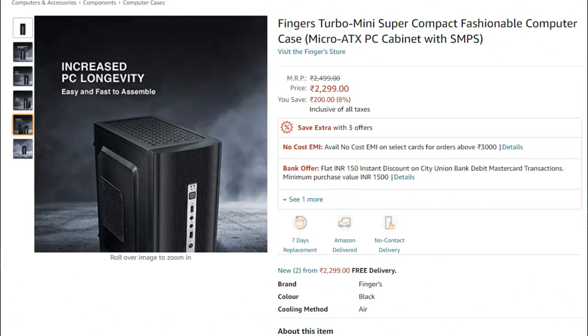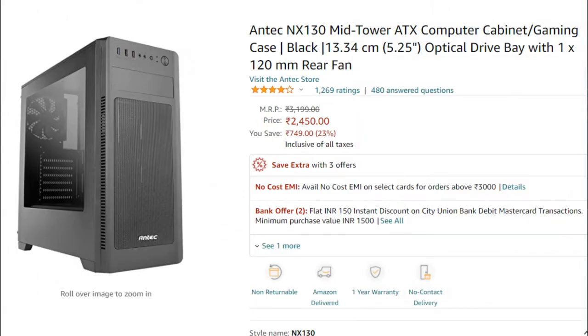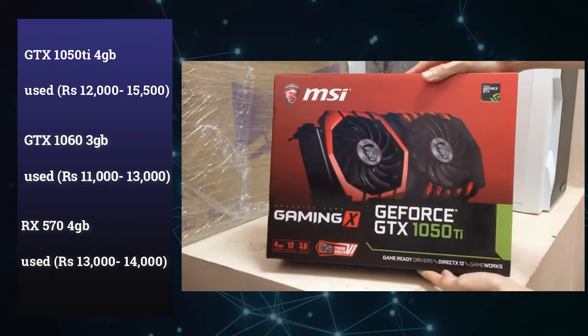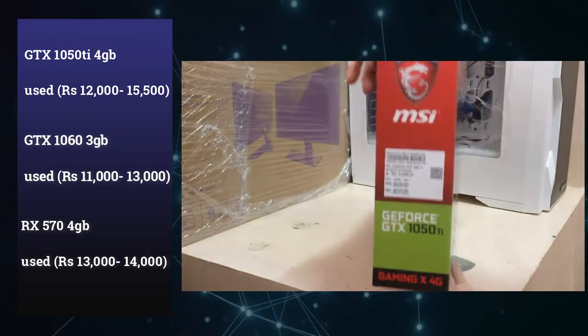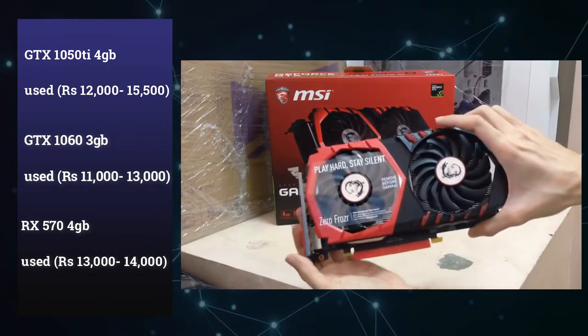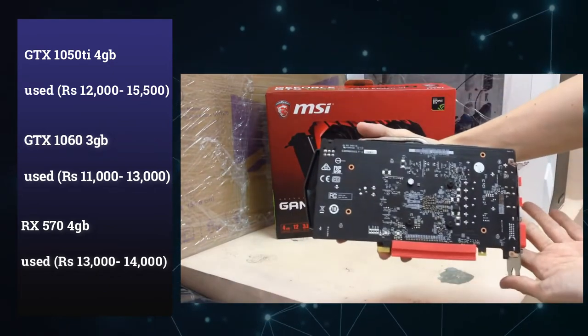In this PC build, you can use a budget range of around 600 rupees for the SSD and include it in the 30k budget. The main highlight in this PC build is the graphics card. We can use used parts within the 30k budget, and we can add a graphics card. We can use a used GTX 1050 Ti.